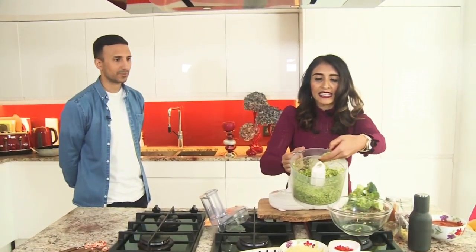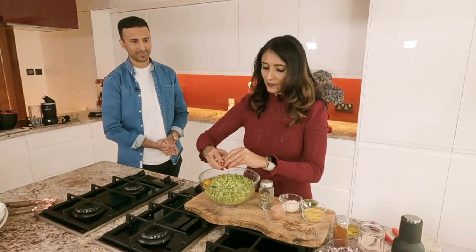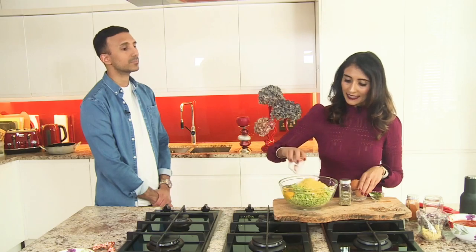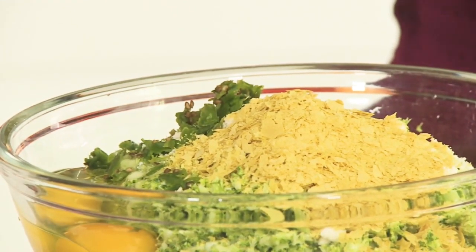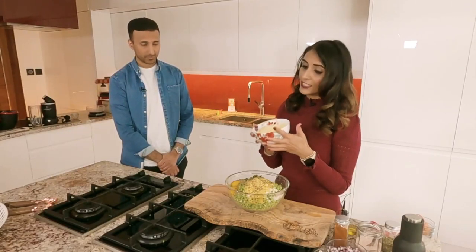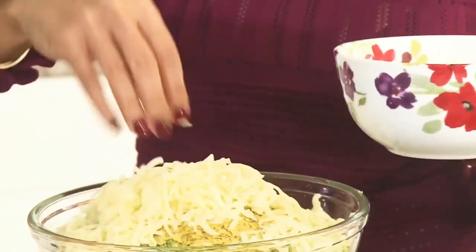So broccoli comes out with quite a grainy consistency. Now we're going to add all the other ingredients to bind this into a good base. I'm going to add two small eggs, a quarter cup of parmesan cheese, then a quarter cup of nutritional yeast — this is another great source of protein, especially for vegans. I'm going to add three chopped green chilies because I like my spice, a sprinkle of oregano, freshly ground black pepper, and 250 grams of grated mozzarella. I'm going to put half of that in and leave the other half for toppings.